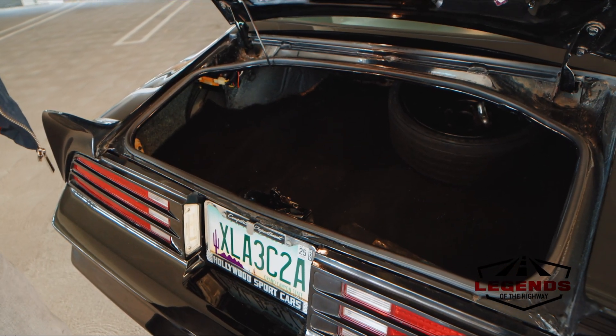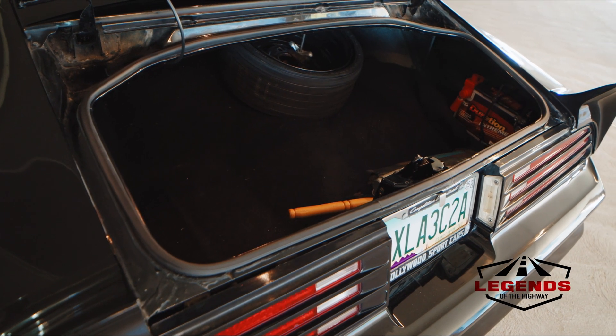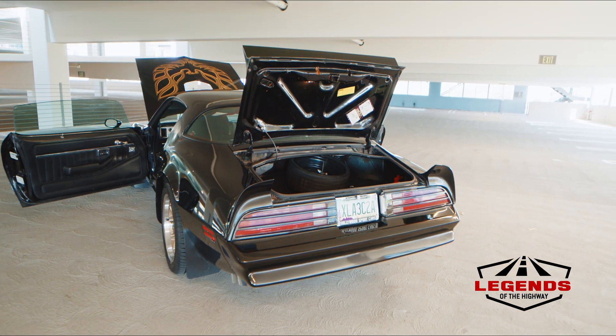Inside the trunk you see the original space saver spare. He did mount the battery to the right rear, which is a well-known trick for better weight distribution for acceleration — and being on the right-hand side, it not only aids acceleration but cornering as well.